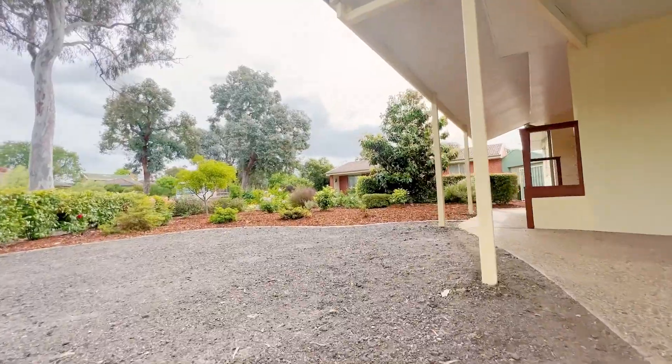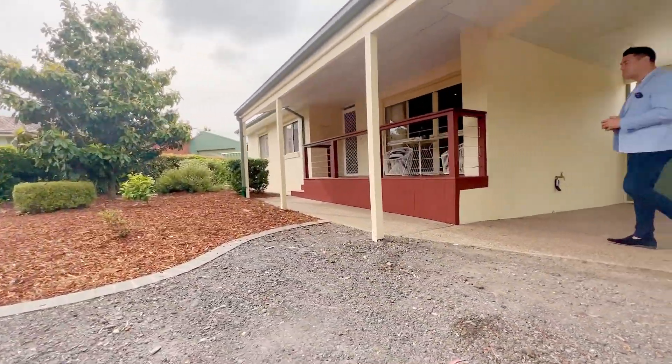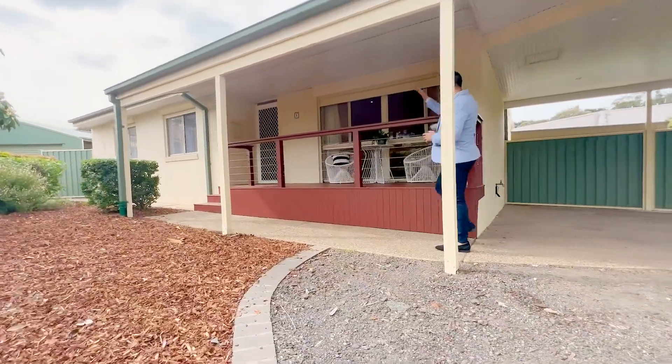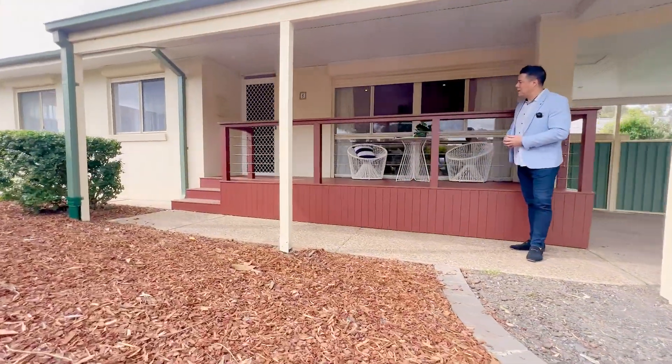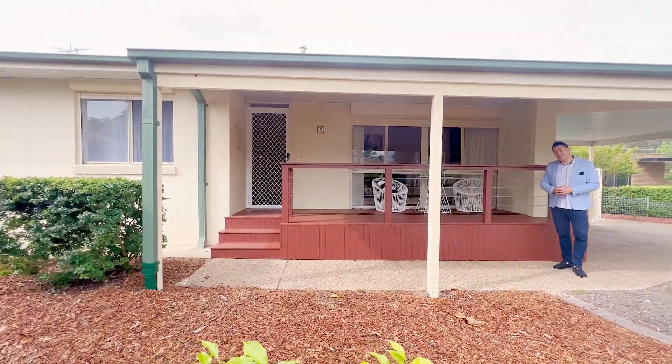You can see nice gardens — beautiful low maintenance out here at the front, with lovely colours and smells — and then there's a nice pergola and deck, a great little spot you can enjoy as well. Now let's come on inside.